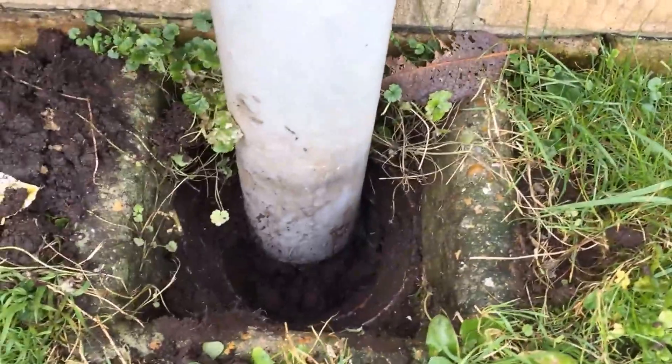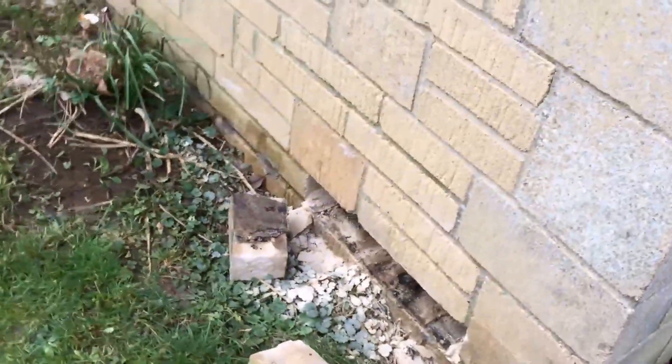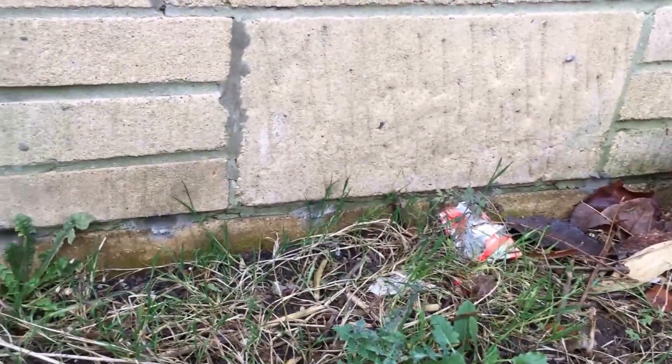We've got another blocked drain here. High ground level again, glistening away. The damp-proof course is working perfectly all the way around. We've drilled another damp-proof course into it for some strange reason.